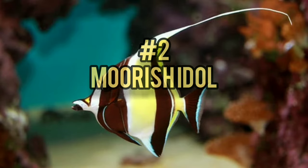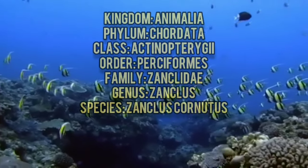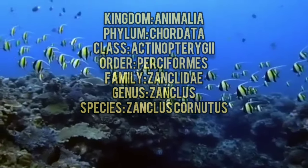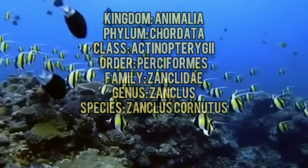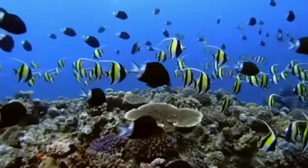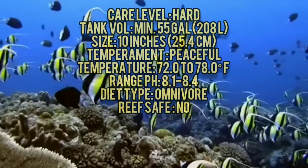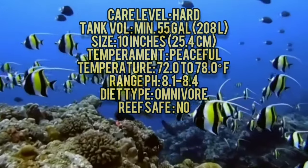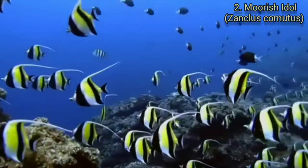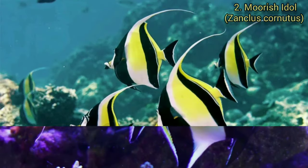Number 2. Moorish Idol. The Moorish Idol got its name from the Moors of Africa who purportedly believed the fish to be a bringer of happiness. Moorish Idols are also a coveted aquarium fish but, despite their abundance and wide array of habitats, they are notoriously finicky and hard to adjust to captivity. Their omnivorous diet can be extremely difficult to replicate in aquaria, as the vegetation which they live on is normally exterminated and they have a habit of eating corals and sponges.